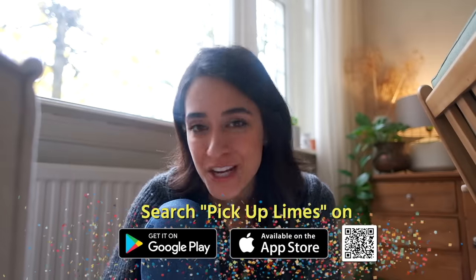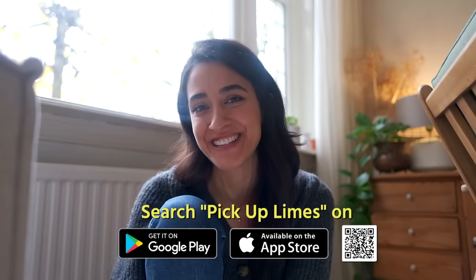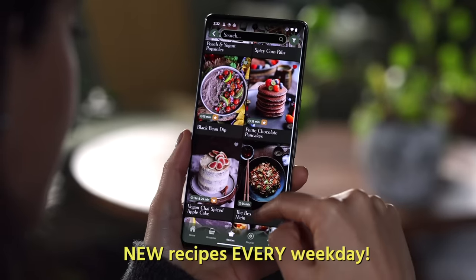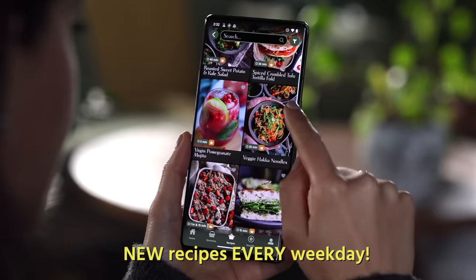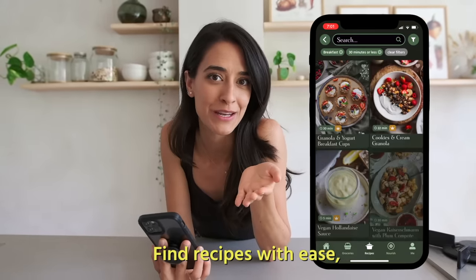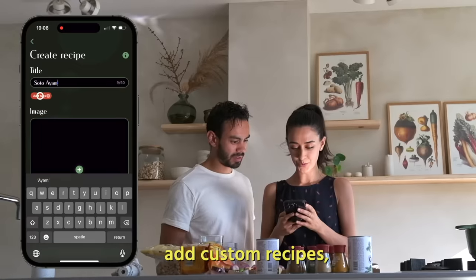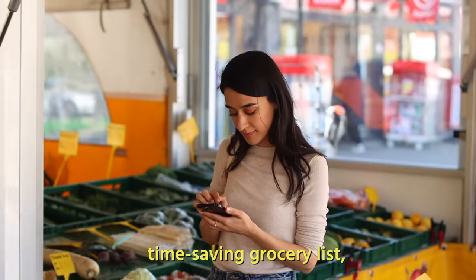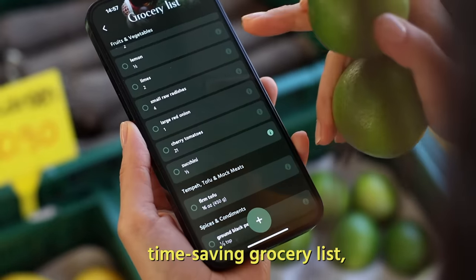You can now also find it on the Play Store. Thanks so much to our Android friends for being patient with us. In the app you can find over 1,000 recipes, with new recipes added every single weekday. There's an advanced search and filtering feature so you can find exactly the recipe you're looking for. You can also add your own custom recipes so it starts to feel like your own little custom cookbook.